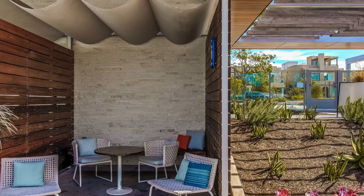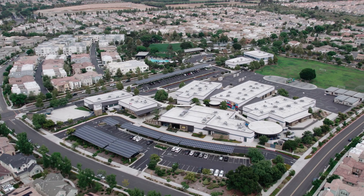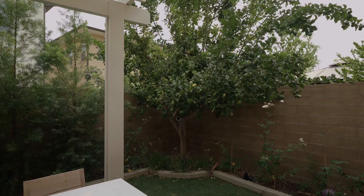So get ready to swim, volley, gather, cook, lounge, exercise, or whatever other outdoor activities you enjoy. And people buy in Irvine for the top-ranked schools. Two new state-of-the-art schools are located right here in the Great Park neighborhoods: Beacon Park School, which is K-8, and the esteemed Portola High School.